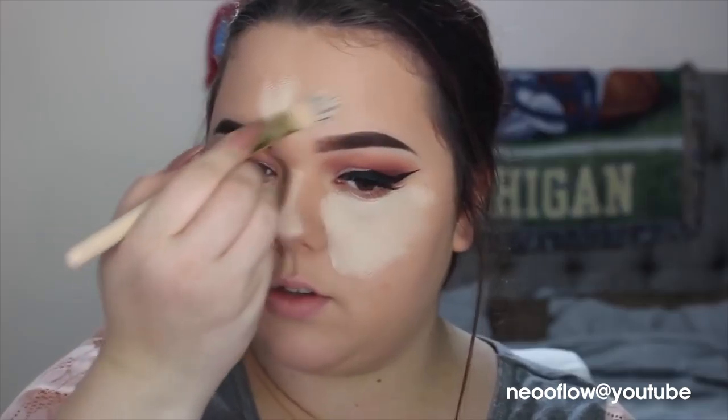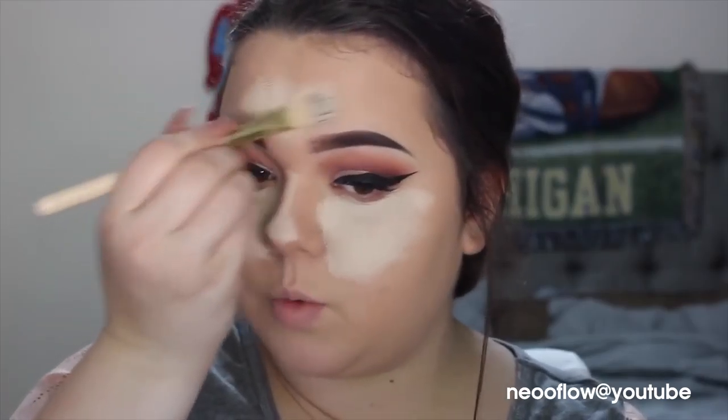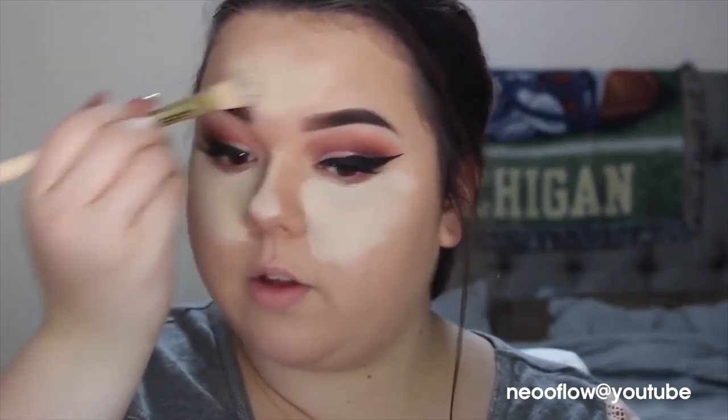It doesn't really matter what shape — a lot of people just do like a flower or something. Just as long as you put concealer up here in the center between your brows and bring it out a little bit, it'll be good. Then bring it on the chin a little bit and then right below here. Then I'm going to take this NYX concealer and start dotting it on my face right here for the contour.